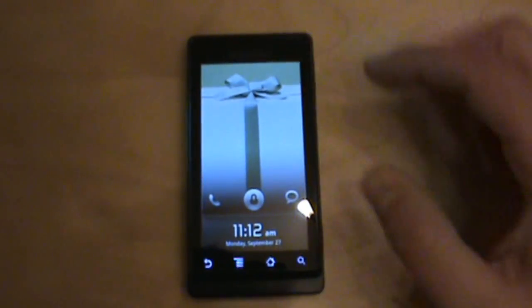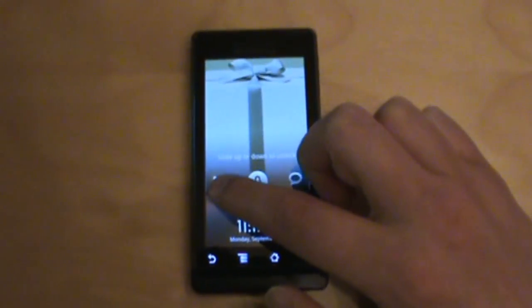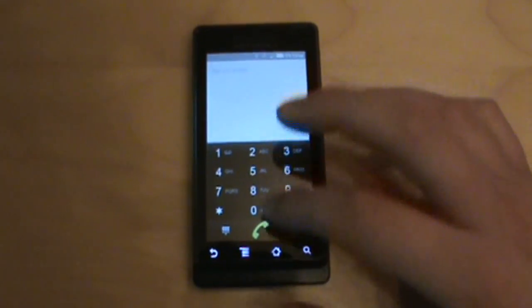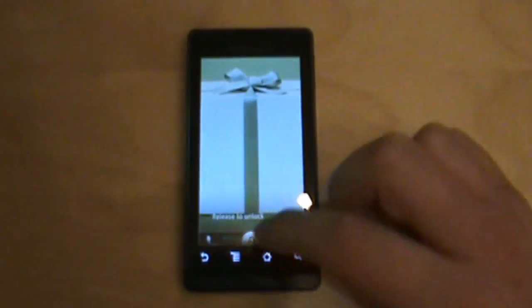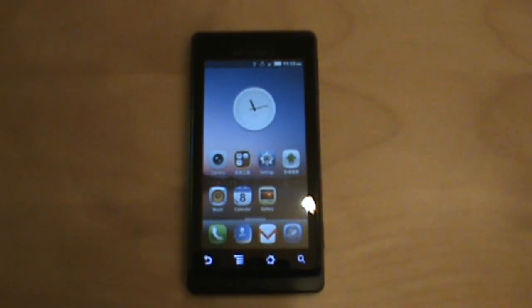The lock screen is different from what you'll see on a lot of devices. You have three options: you can unlock using the phone, which slides down and takes you right into your dialer. You can unlock with the text message button, which takes you right to your text message app — that's kind of cool. Or you can simply unlock and get right to your home screens.